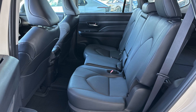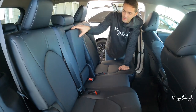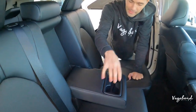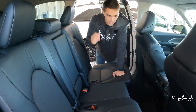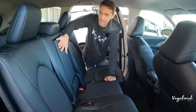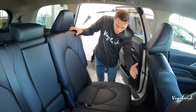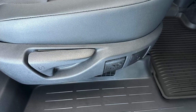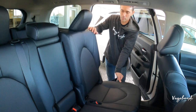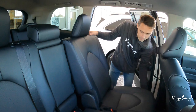Moving to the second row, you have bench seating with car seat compatibility. The center armrest has large cup holders. You can get up to 13 cup holders total inside this car. The passenger side of the bench is a 60-percenter and the driver side is a 40-percenter. You control these seats from levers on the left and right side of the bench — one lever drops the seat forward, another moves it forward and back.